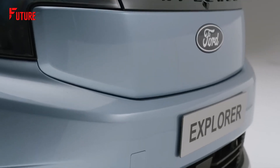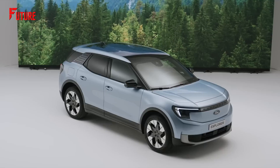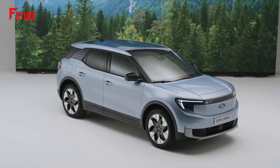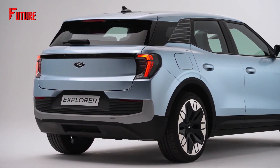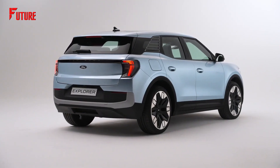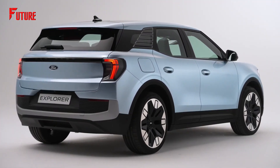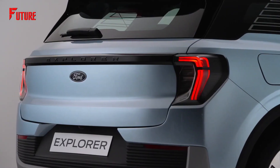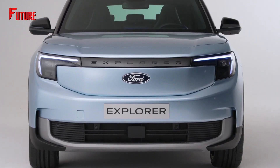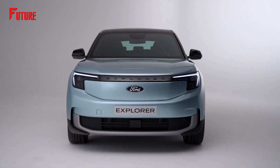The all-new Ford Explorer EV promises electrifying performance to complement its dynamic design. Drawing inspiration from the acclaimed Volkswagen ID.4, it's anticipated to get similar battery pack options, including 58-kilowatt-hour and 77-kilowatt-hour variants, delivering a balance of power and efficiency. Ford has confirmed both rear and all-wheel drive versions, suggesting a wide range of outputs that may span from under 200 horsepower in the base model to over 300 horsepower in the top-tier configurations.